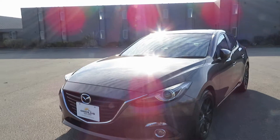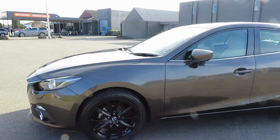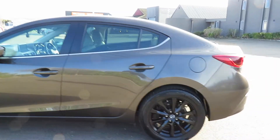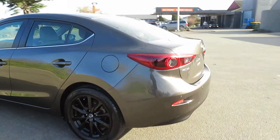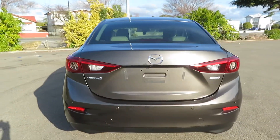Brown color, fully ceramic coated paint protection. Mazda original mag wheels, proximity keys. It has reverse cameras and parking sensors for safe parking.